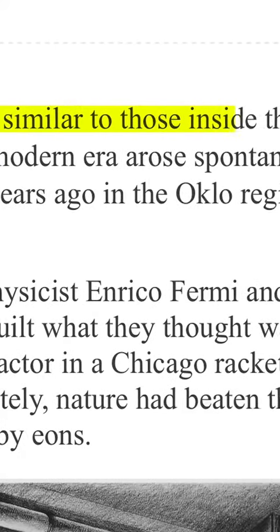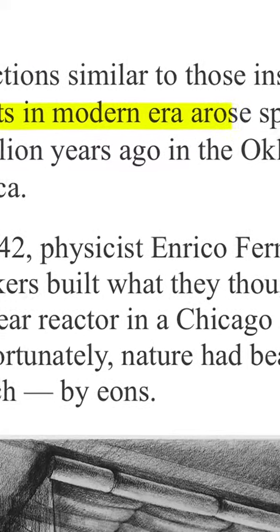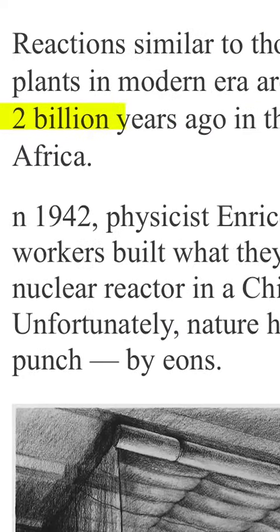Reactions similar to those inside modern nuclear plants arose spontaneously around 2 billion years ago, meaning that the nuclear reactors we have today function exactly the same as they did 2 billion years ago.